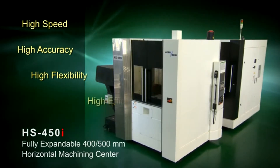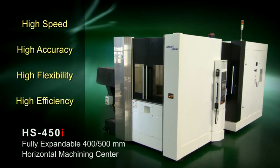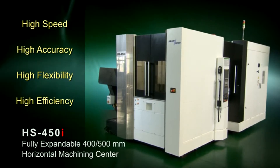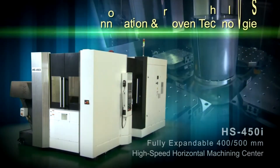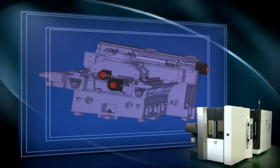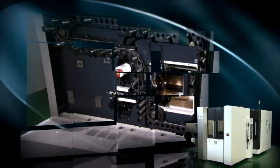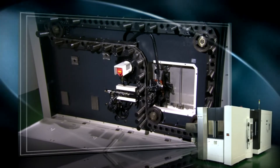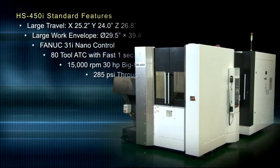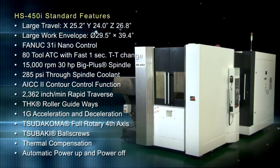Introducing the new Akaris HS450i 400-500mm Horizontal Machining Center, with technology-enriched manufacturing techniques and superior quality throughout. Innovation and proven technologies. The Akaris HS450i is the ultimate expandable, highly advanced horizontal machining center built with the highest level of components available. The concept is simple: employ proven technologies, make it flexible, and make it affordable.